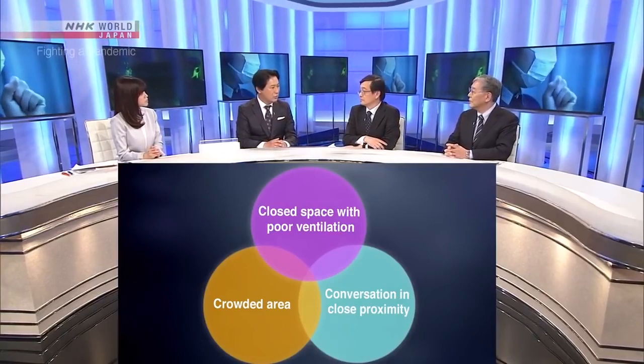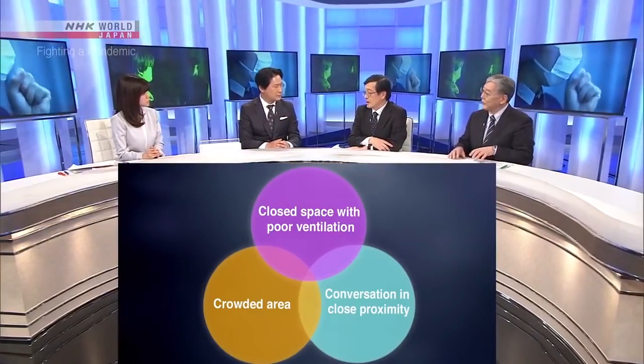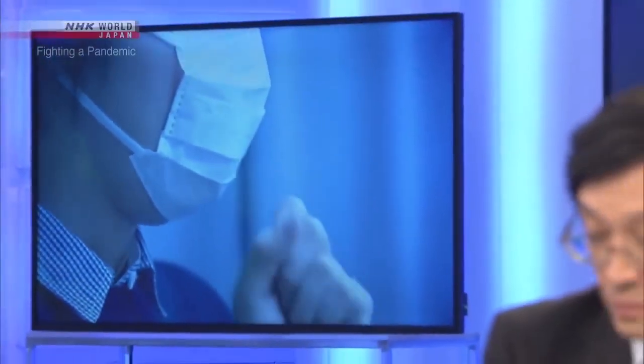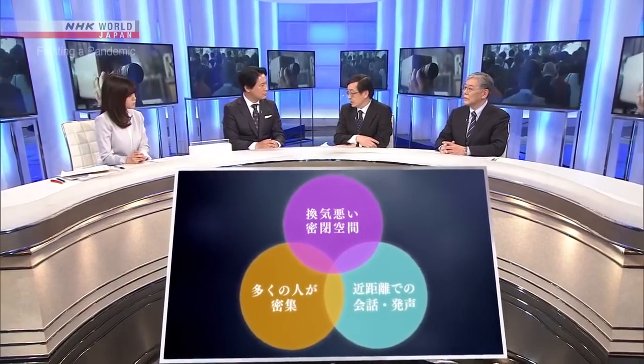Professor Oshitani, do you think those three situations are a big part of the current spread of the virus? We saw from the beginning that the risk of infection was very high in these three situations — they have to be avoided as much as possible. This is very important in our fight against COVID-19, and we've been emphasizing this from the start. But even now, these situations haven't been reduced — you see them all the time, even in large venues with lots of people. Japan has been really lucky so far in that we haven't had any large-scale clusters, but you can't just expect that to continue. If we don't do anything, there will be a large-scale cluster soon, and when that happens, our medical system will not be able to handle it. People need to remember this before they plan events or activities, and think about how their behavior can prevent a large-scale outbreak here in Japan.